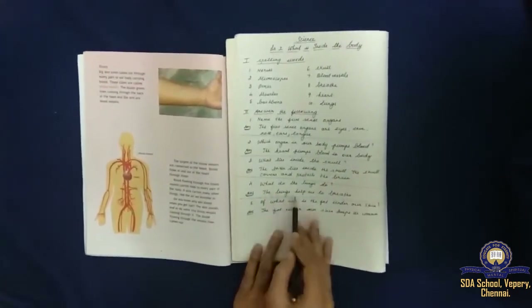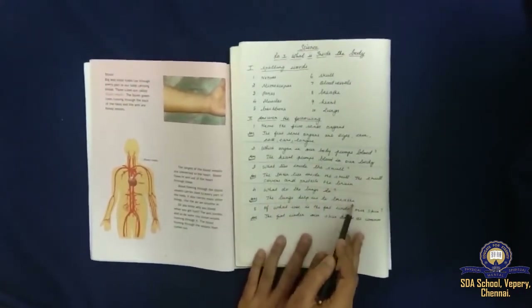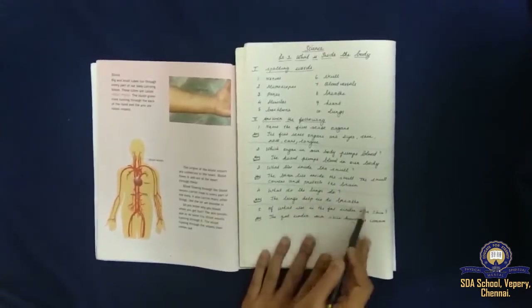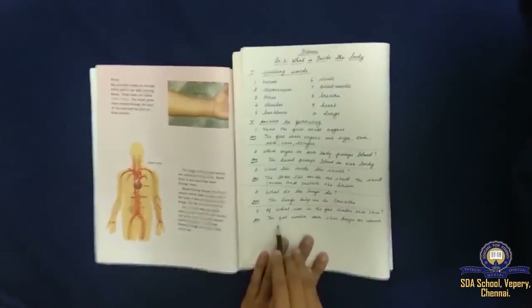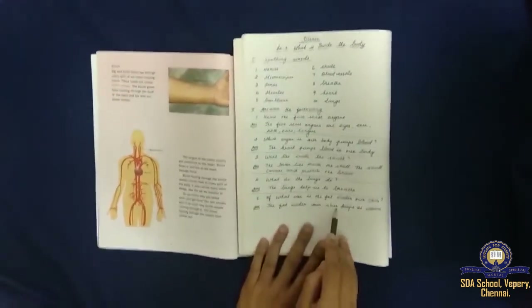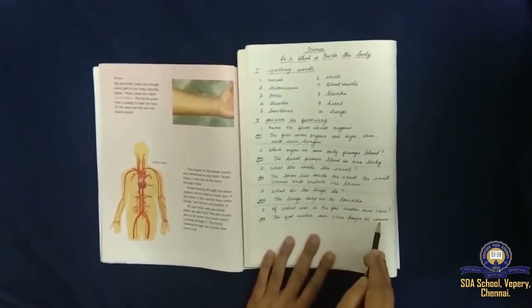What do the lungs do? The lungs help us to breathe. What uses the fat under our skin? The fat under our skin keeps us warm.